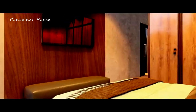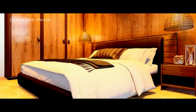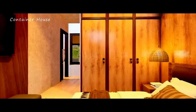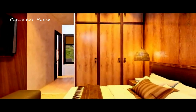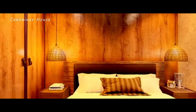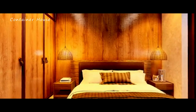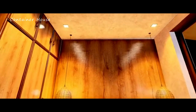Comfortable and serene bedrooms. This cabin home boasts two beautifully designed bedrooms, each offering a serene retreat after a long day. The master bedroom features a large window with stunning views of the mountain, allowing you to wake up to the beauty of nature every morning. Soft linens, calming colors, and minimalist furnishings create a peaceful and restful atmosphere. The second bedroom is equally inviting, providing a cozy space for guests or family members.